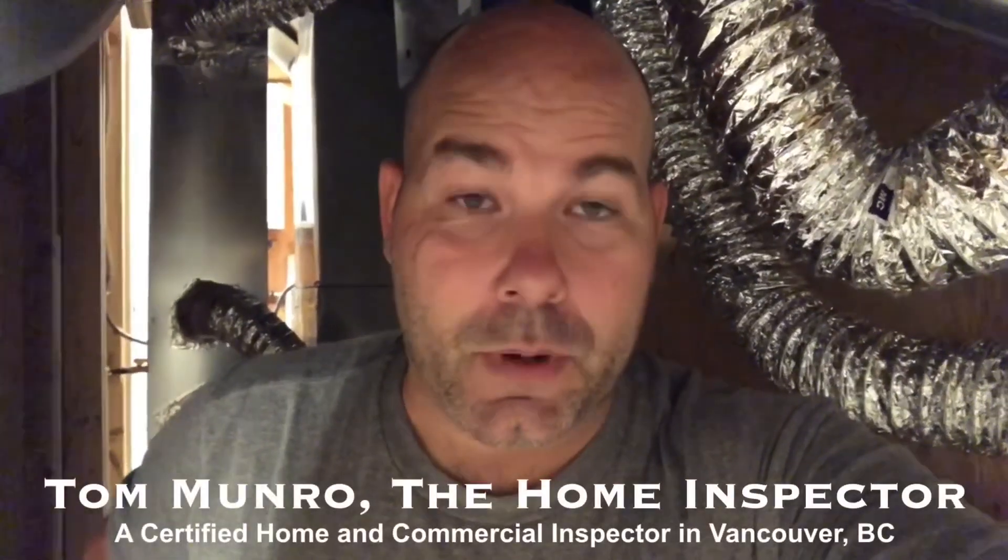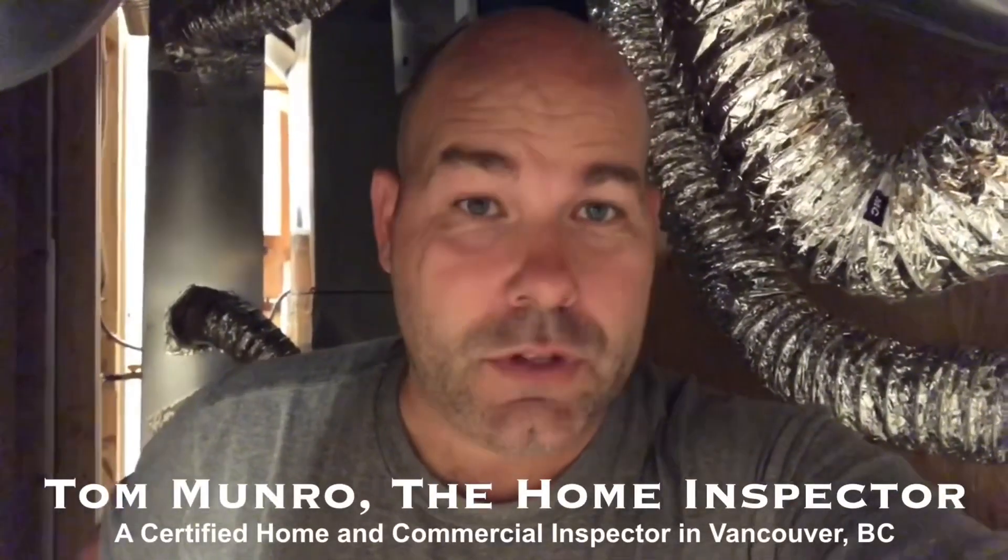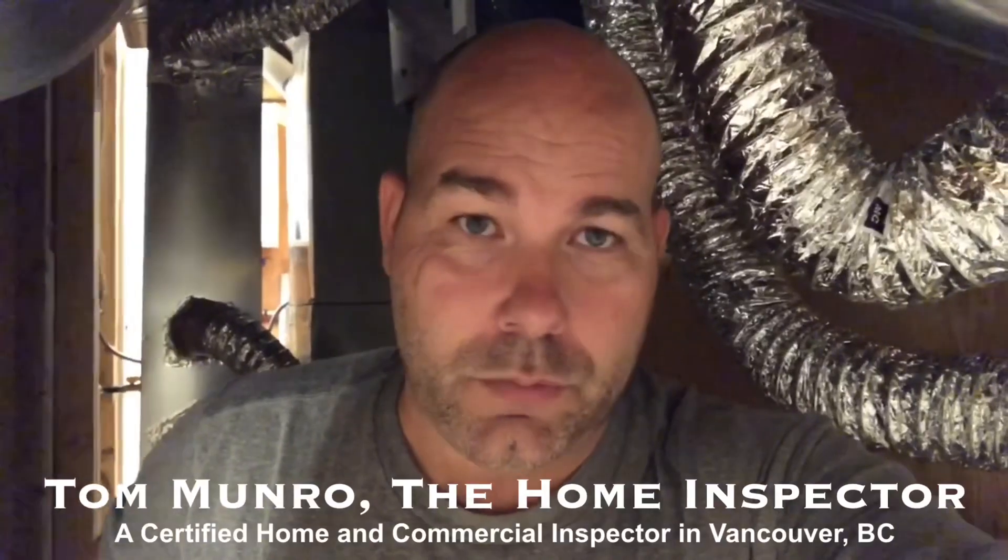Hi there, I'm Tom Monroe, the Home Inspector. I'm on an inspection day of a brand new 5,200 square foot home in North Vancouver, British Columbia.